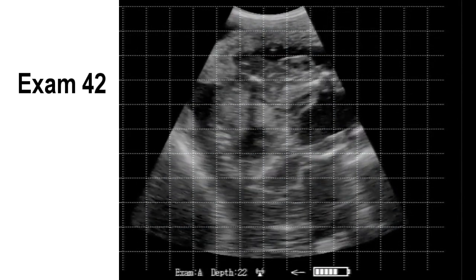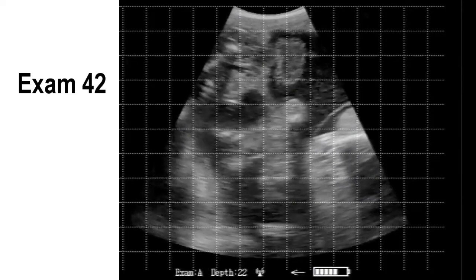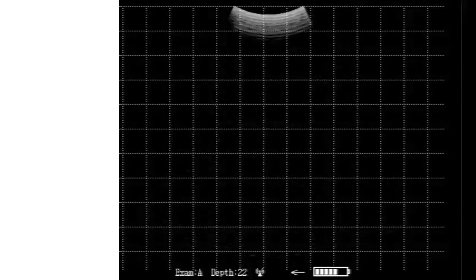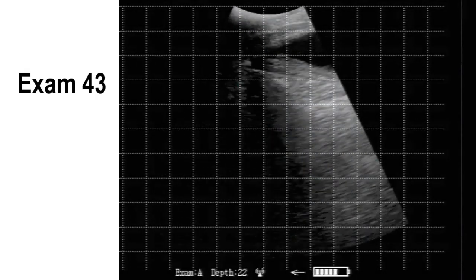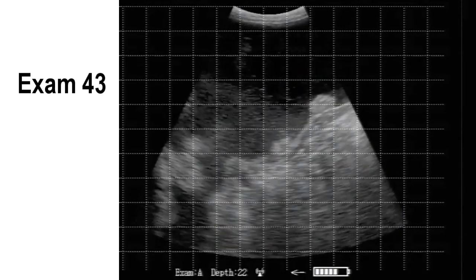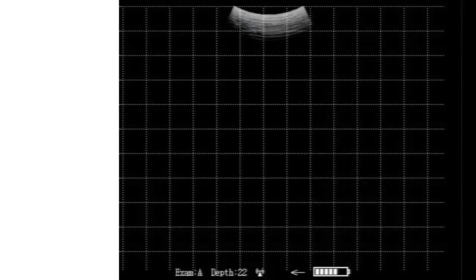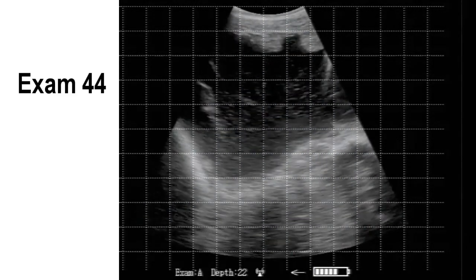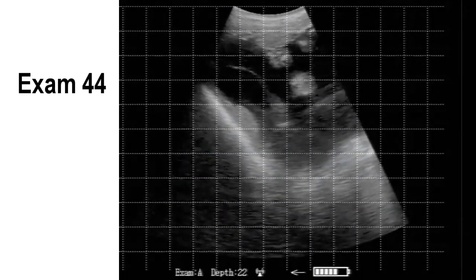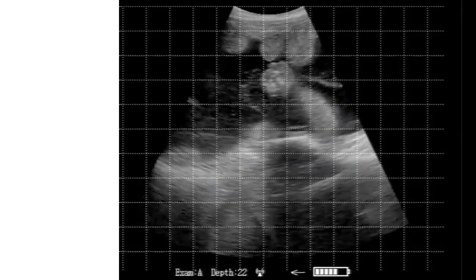Exam 42 — quite common backwards calf. Lots of placentomes. Pregnant, four to five months.